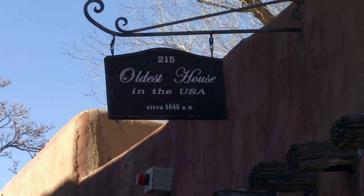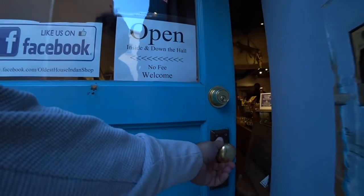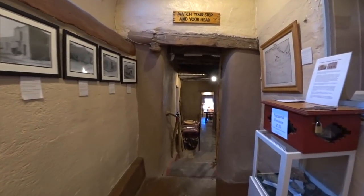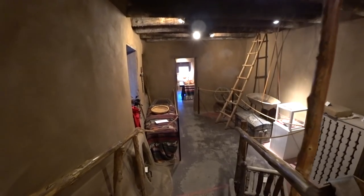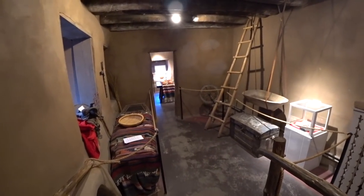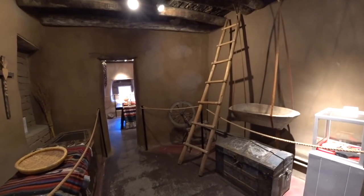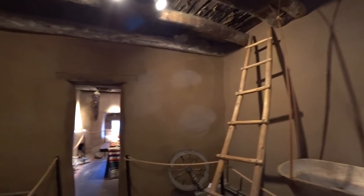The oldest house in the USA, from 1646. We enter through the gift shop. This section here is an 800-year-old adobe house. Although the tree rings date the house to about 1646, it is believed this part of the structure itself might be older, even dating back to the 1200s.